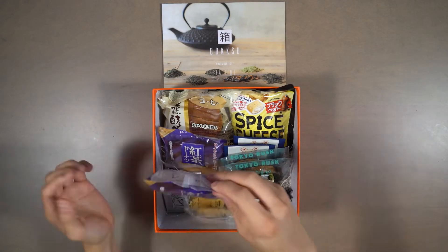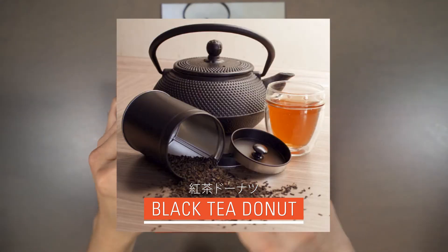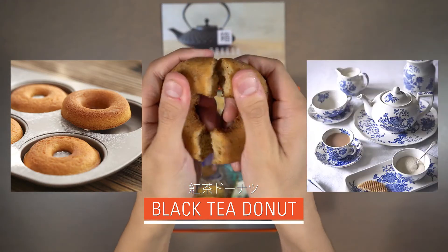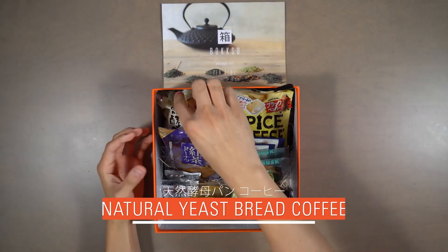Our fourth snack is Black Tea Donut. Black tea leaves are infused into the batter to create a dense, creamy donut that melts in your mouth to reveal royal milk tea aromatics.